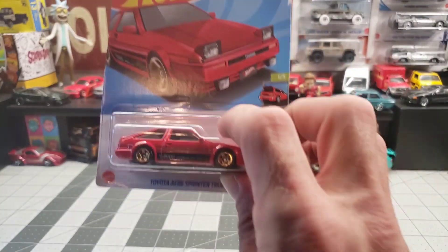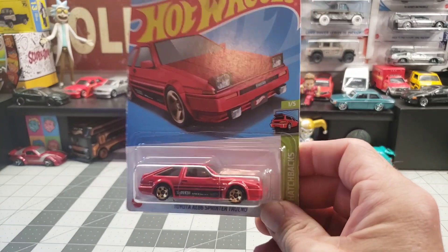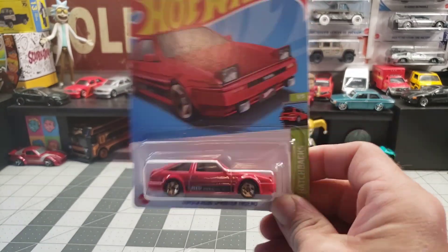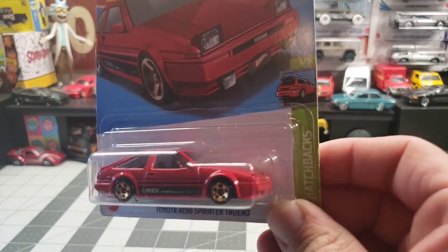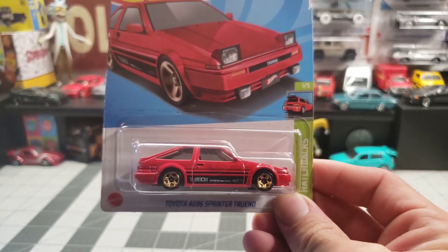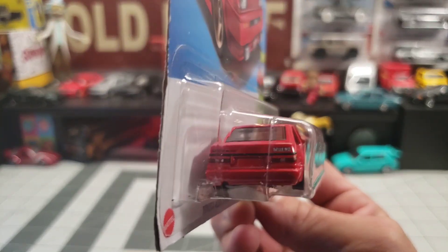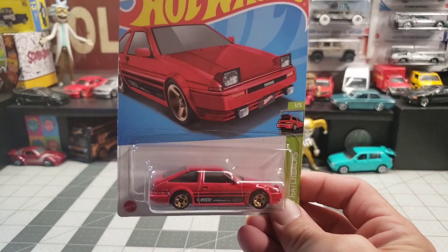Next we have the Toyota AE86 — pop-up headlights are the best. Super cool.